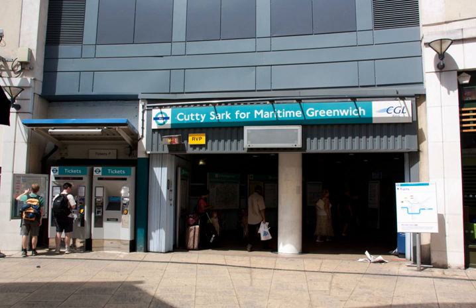Its platforms are too short for the three-car trains that run on the line, which means that the first two sets and last two sets of doors on each train do not open, and customers in the front and back of the train need to move towards the centre to leave the train. This is announced on trains. A similar situation applies at Elverson Road.